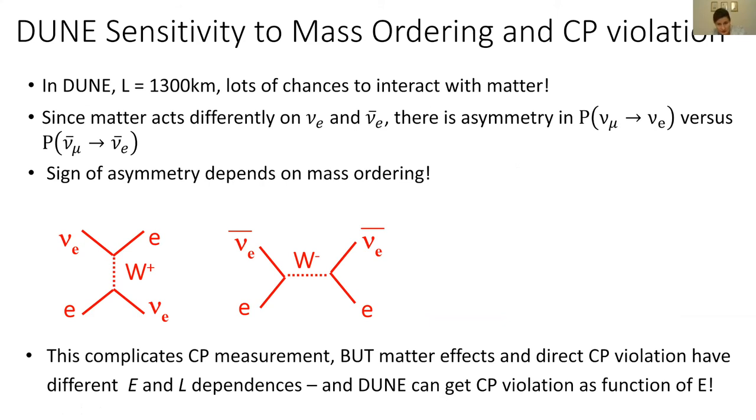With our prototype performing well, we're getting ready to build the actual DUNE detector. Let me tell you about DUNE's sensitivity to the problems we mentioned. DUNE will have sensitivity to both the mass ordering and CP violation. The neutrinos will travel 1,300 kilometers before reaching the far detector, and matter acts differently on neutrinos and antineutrinos, creating an asymmetry in the probability of muon neutrinos oscillating to electron neutrinos. The sign of this asymmetry depends on the mass ordering — that's how we determine the mass hierarchy.